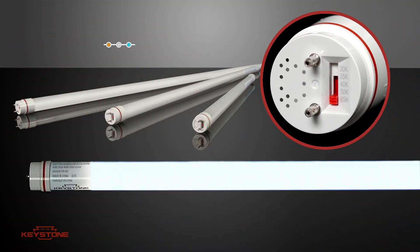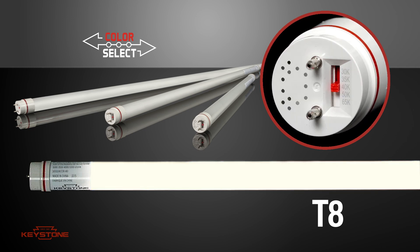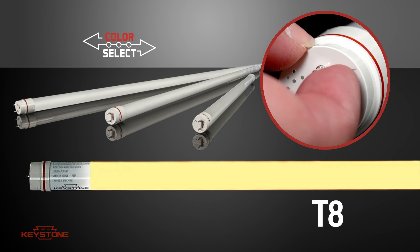Our T8 tube is able to switch between 6500, 5000, 4000, 3500, and 3000 Kelvin.